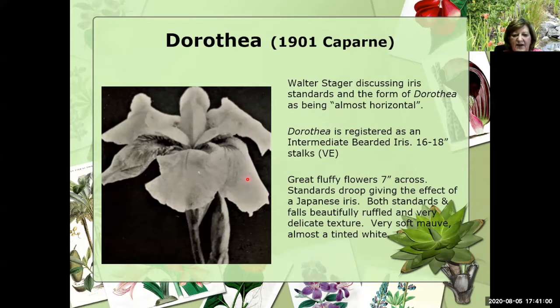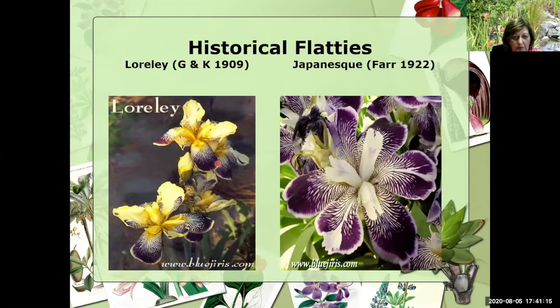When I read this description, I laugh because it has this as a great fluffy flower seven inches across. Well, she might be seven inches across, but in today's time we probably wouldn't say that's fluffy. Two other historical flatties are Lorelei, introduced in 1909, and Japonesque in 1922. Both of these are at least 100 years old, and in Japonesque you're seeing the flat form, but also we're seeing this broken color.